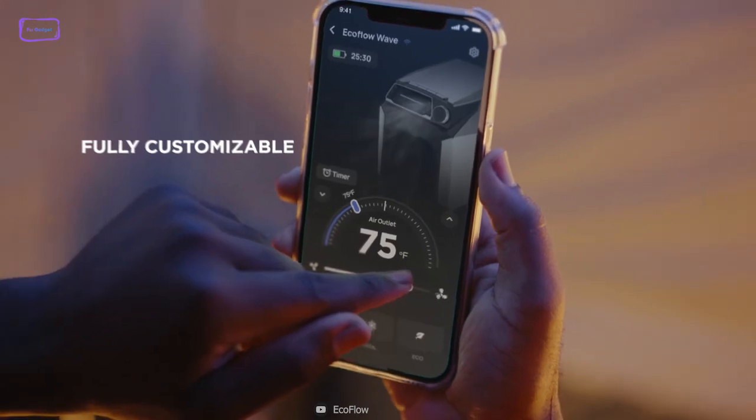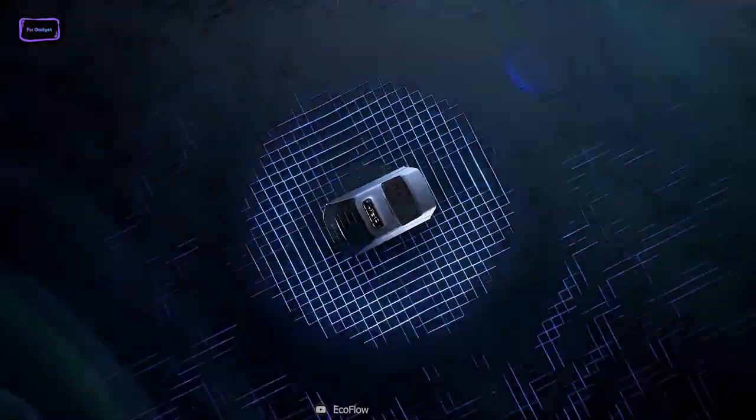And with the associated app, you can control the air conditioner from afar or customize how you use it.